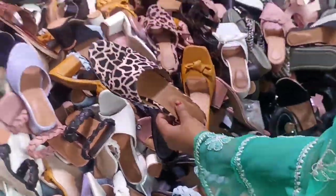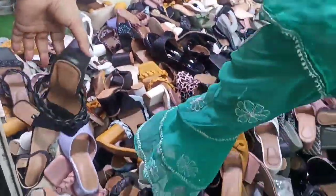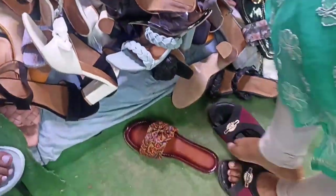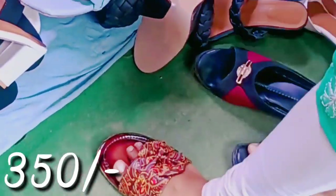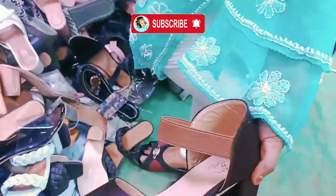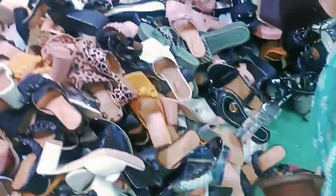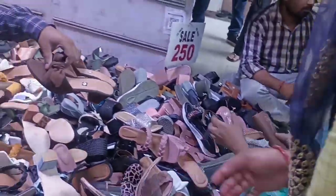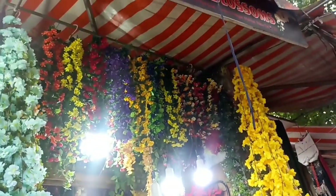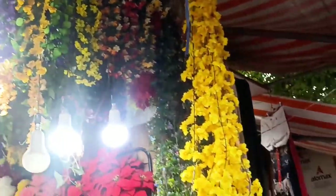Imported shoes would be priced at around 500 rupees before. Here the price is much lower — around 50 to 60 rupees for some items.